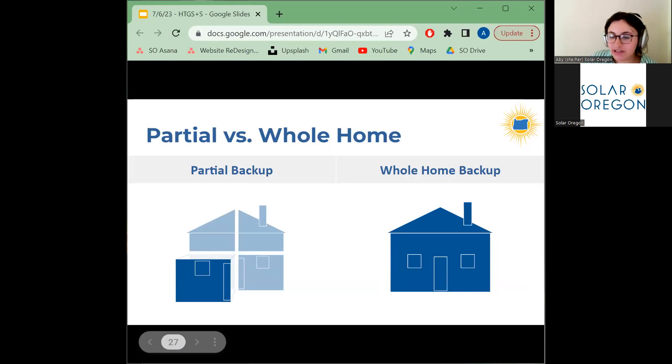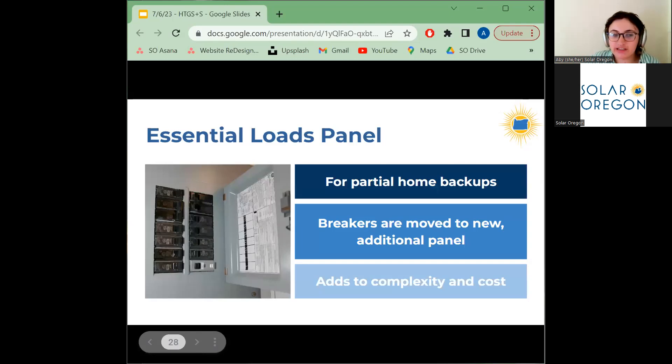It's very important to set your expectations about what a battery can and cannot do. Even if you don't use electricity, a single home battery will almost never back up your entire home for a meaningful period of time. However, you can do a partial home backup, where certain circuits receive power from the battery but the rest of your home loses power during an outage. Multiple batteries can allow you to achieve a whole home backup, but this is prohibitively expensive for most consumers. In a partial home backup, the circuits you select to be backed up are moved to a newly installed smaller essential loads panel, which is then wired to the battery.